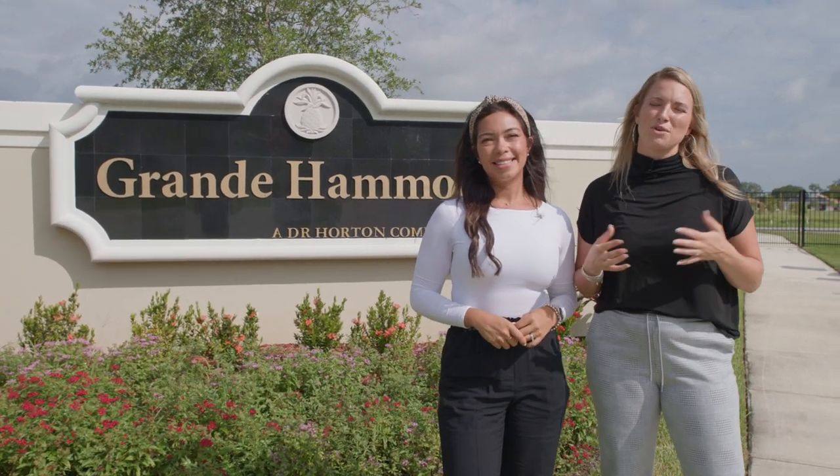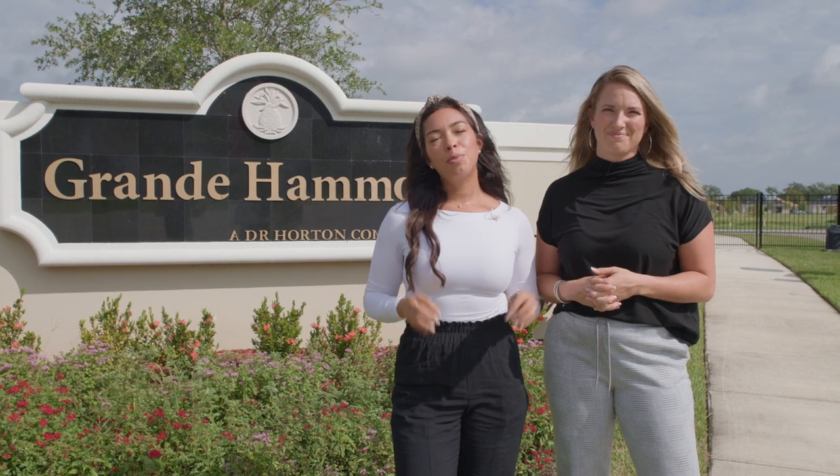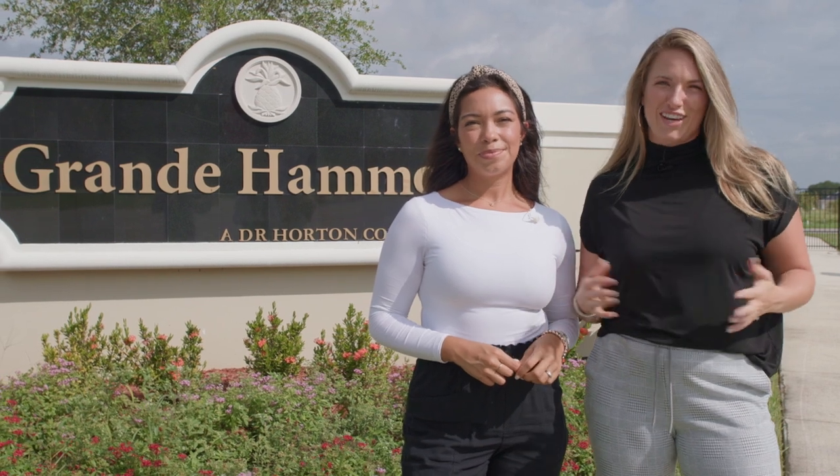In this video today, we're talking to you about the new construction community of Grand Hammock — a beautiful community here in Vero Beach, Florida by D.R. Horton. We're talking to you about location, price, features, and all the good stuff.